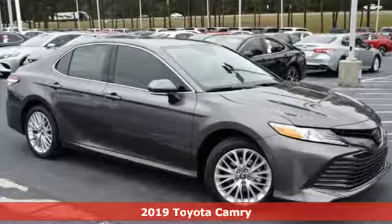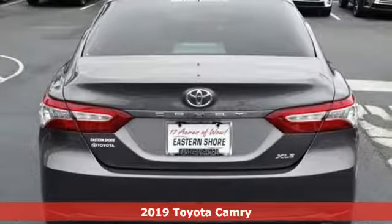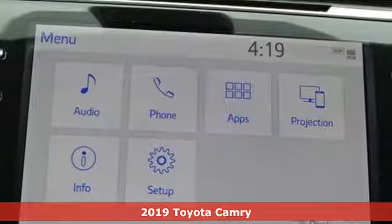It's a new 2019 Toyota Camry. Toyota, steered by ingenuity, driven by passion. It's equipped for all your driving needs and wants.